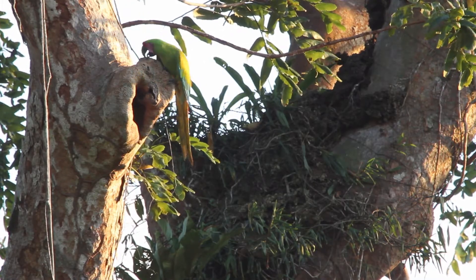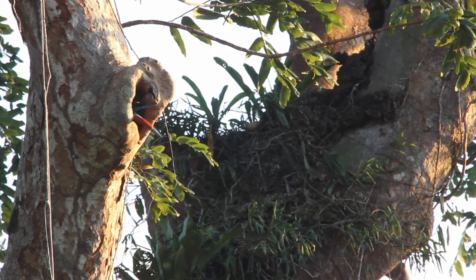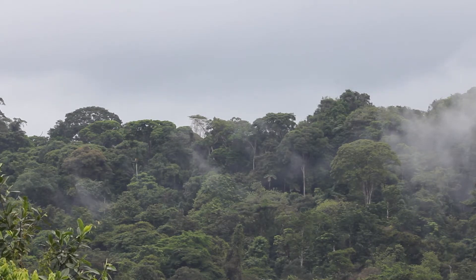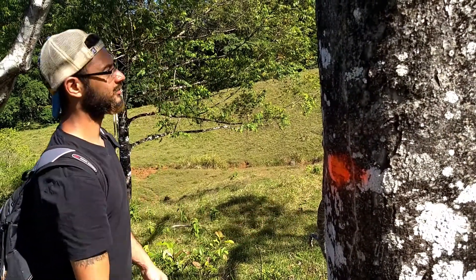First we're going to be identifying them, and that's a bit of a challenge considering there are thousands of plant species here in the Costa Rican rainforest. After we identify those important plant species, we're going to be marking them.